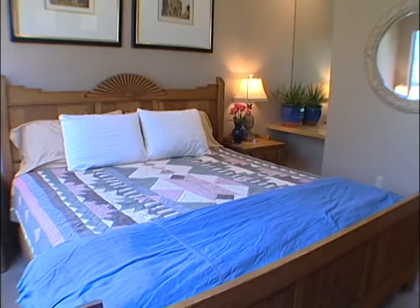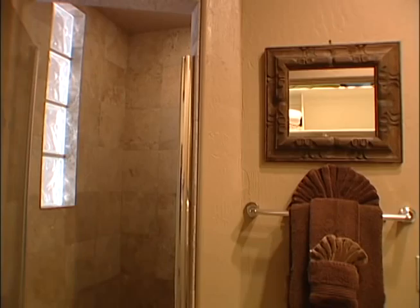The master bedroom features a king-size bed with luxury linens, 13-foot high ceilings, and a wall of glass with exquisite views of Thunder Mountain.